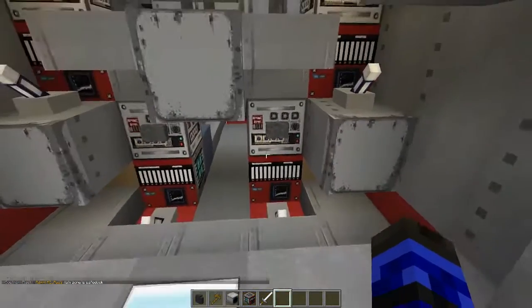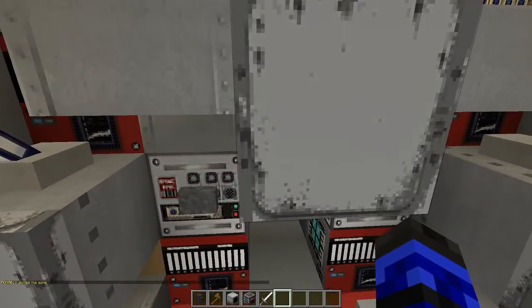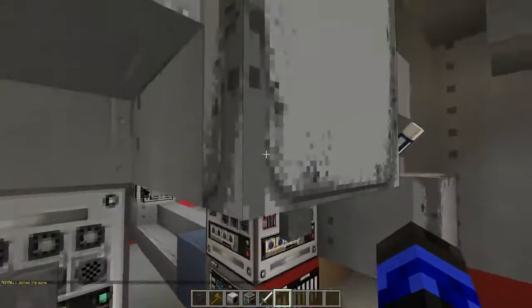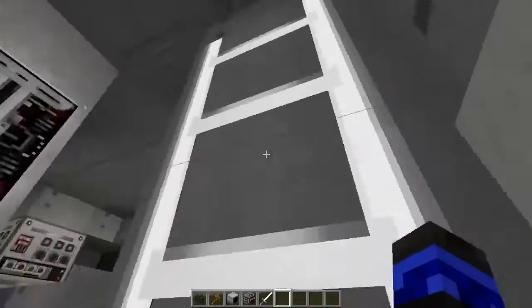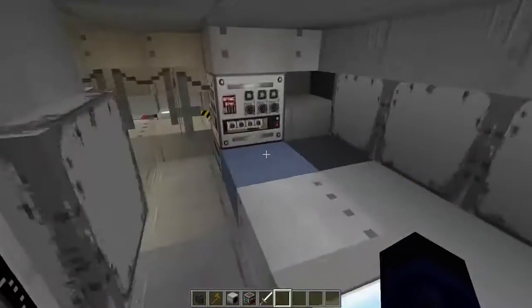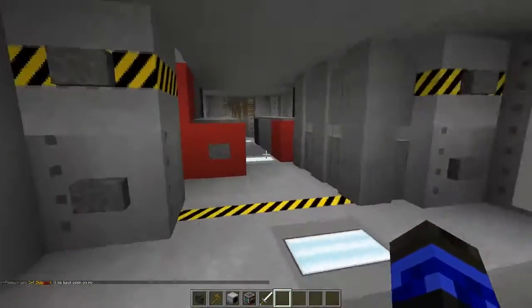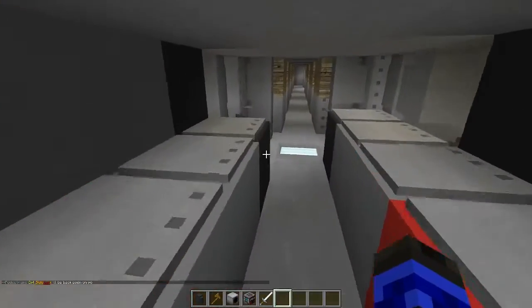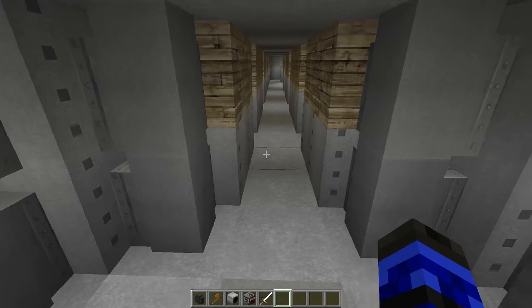Holy jeez, what do we have? Torpedo, torpedo, torpedo, torpedo. This is like torpedo works — I like this. It's all manual reload, which is okay. Very sneaky, very very sneaky.